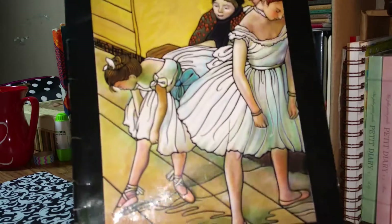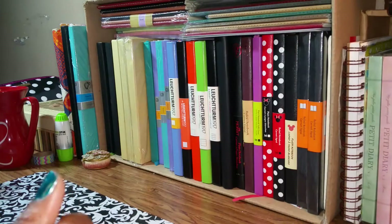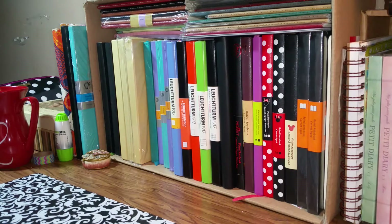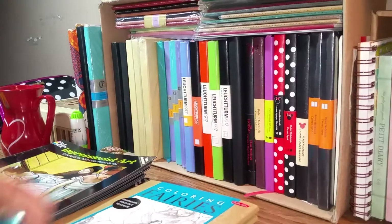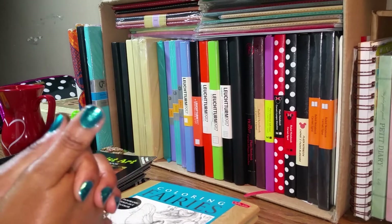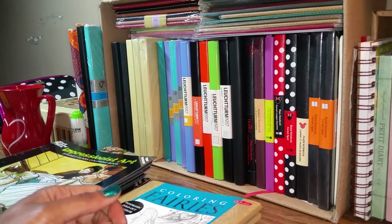I love this design — that's why, once I saw this cover alone, it sold this book for me. I hope you all enjoyed looking at my coloring book collection just as much as I enjoyed showing them to you. Until next time, thanks for watching!